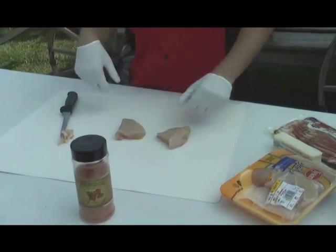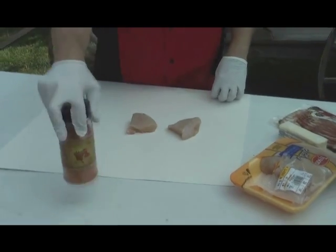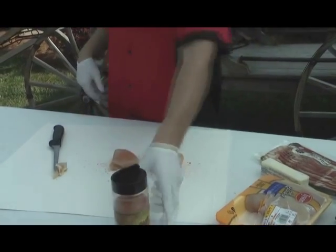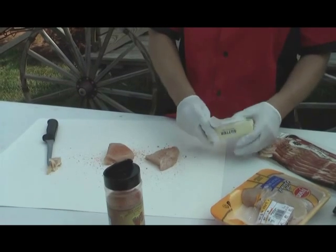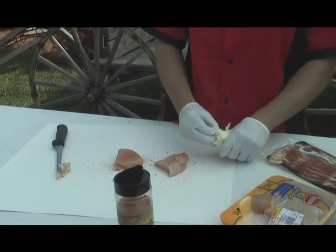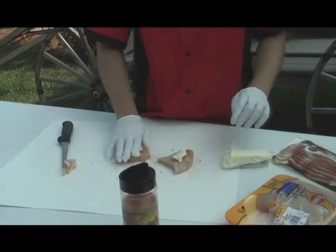I'm going to rub it down with a proud sponsor of mine, Jack's Old South — the honey cluck chicken rub. Douse a little. Get your butter out. Butter it down, real thin slice, real thin, because you're going to wrap your bacon on top of it. Mash it on.